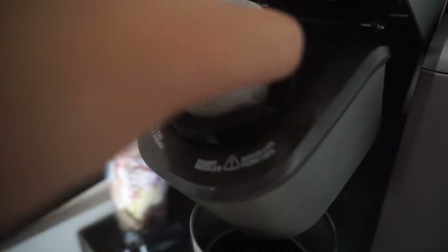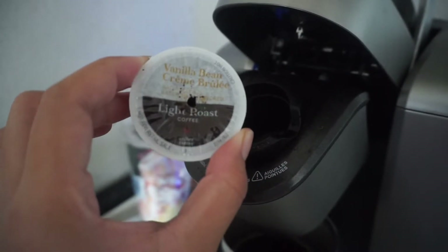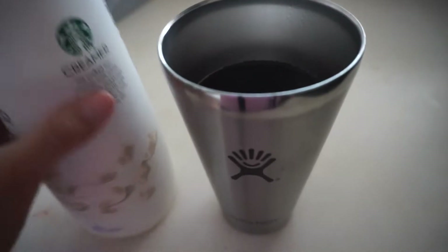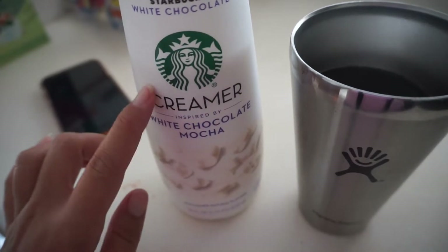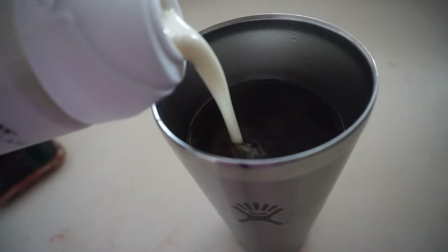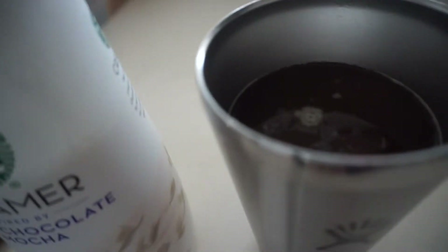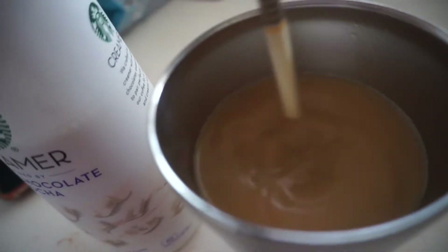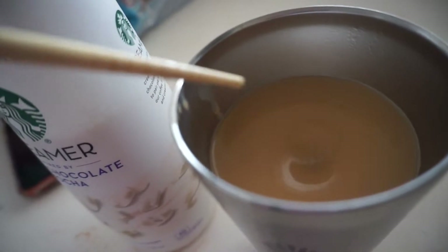I haven't eaten anything yet and I just made my coffee. My coffee has just finished — this is the one I used today. I usually switch it up, but today it's vanilla bean crème brûlée. Lately I've just been drinking it warm, that's the way I like it. I'm not really an iced coffee person. This is the creamer I've been using — it's the white chocolate mocha. It's expensive, but I get my chopstick and swirl it, and I just go by the color.